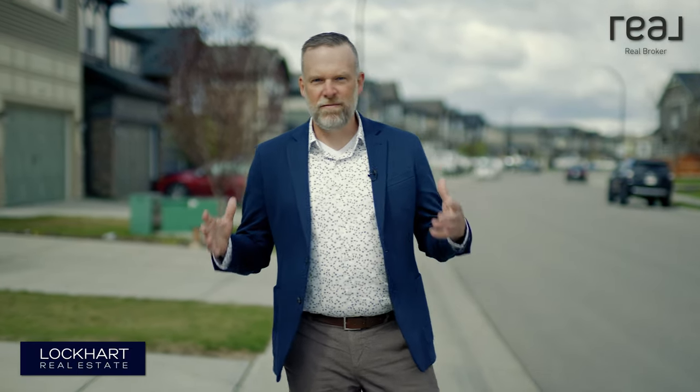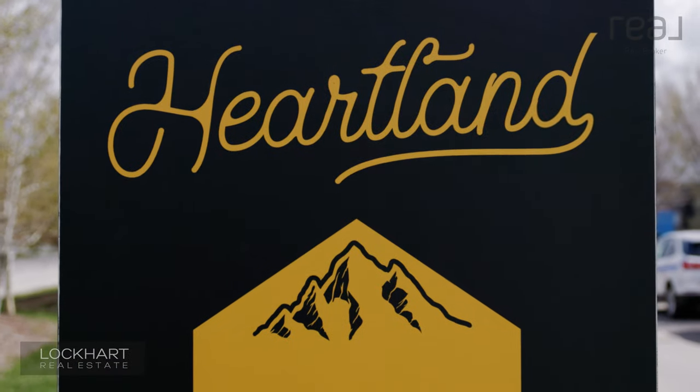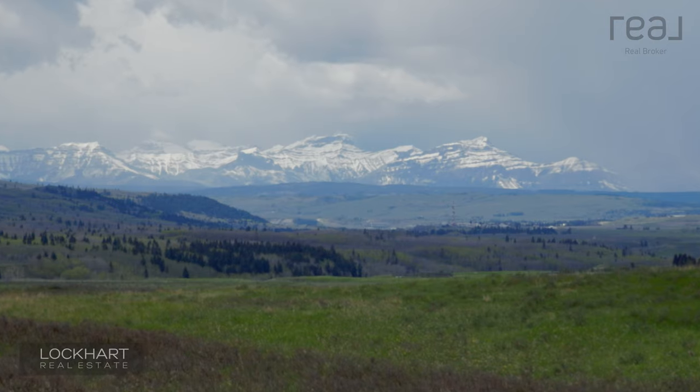Here in Cochrane we have new schools, a great rec center, and a lot of these brand-new communities like the one we're in today, the community of Heartland. I want to show you our newest listing here at 369 Clydesdale Way. It's in the community of Heartland and it is stunning.